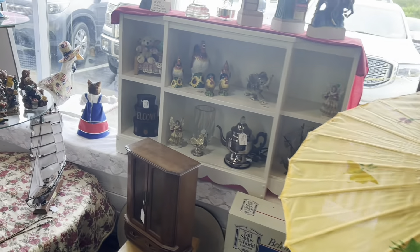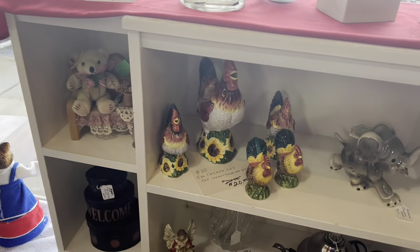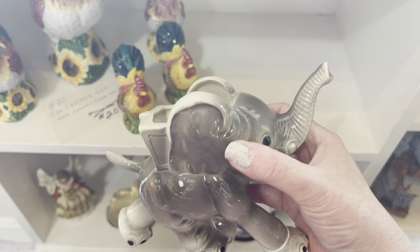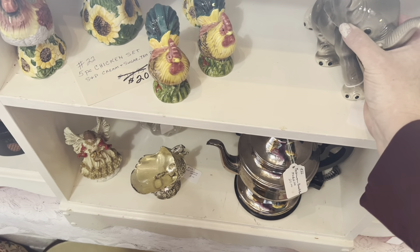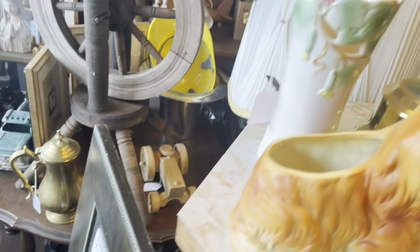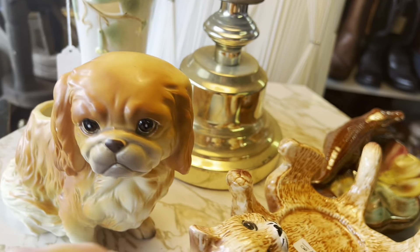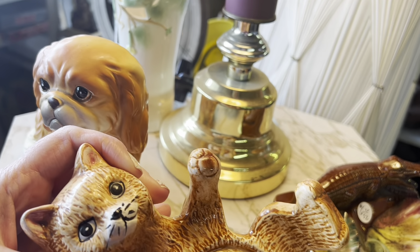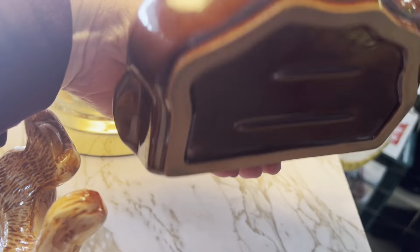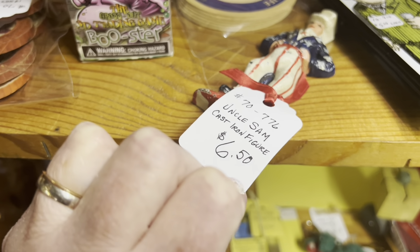I wanted to come in here and see the old tchotchkes. I see a lot of bears, some chickens. Elephant planter for $18 — that's cute. This booth is tight, but I'm going to squeeze in here. Would that be a pug? $7. Kitty on his back for $4. There's an alligator — $6 — I would guess an ashtray. Look at this cast iron Uncle Sam iron figurine — $6.50.